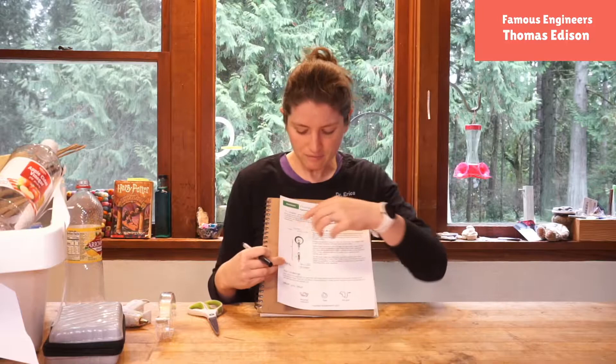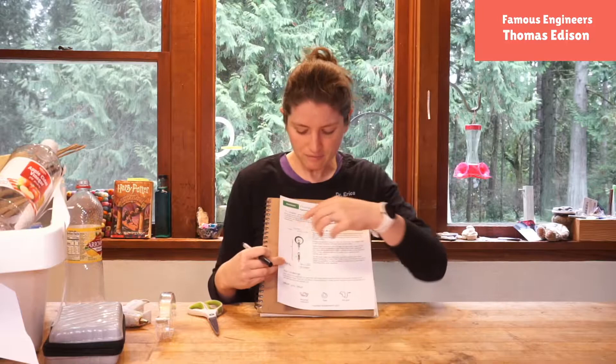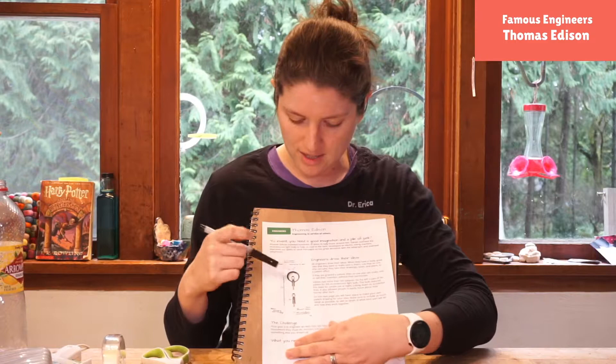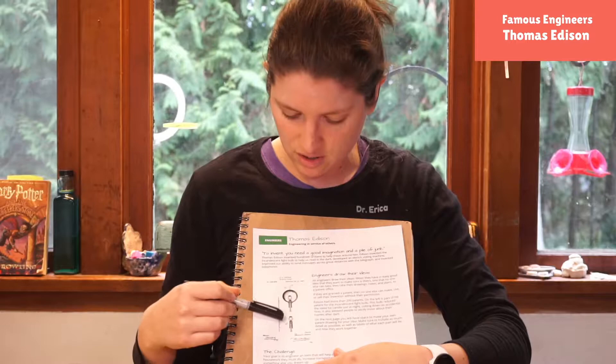On the back of your printout you have a place to draw your idea. Ideally we can make this look like a patent. I have the patent for Thomas Edison here — you can see it's got some very beautiful drawings and all these little tiny things that have labels, so they label their drawings too.